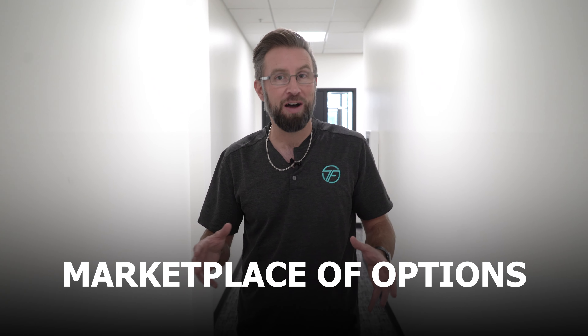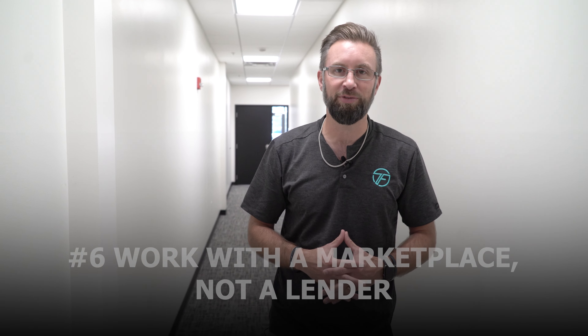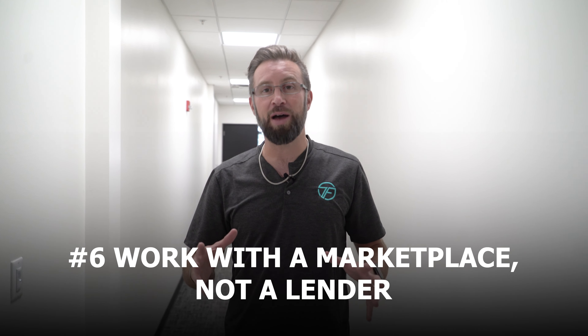The sixth step is: don't just go to one lender. Don't walk into a single bank that's going to hard-pull your credit and hurt you. Instead, make sure you're working with a marketplace of options. If you're looking at a marketplace, you've got all the options on the table to make sure you're getting the very best option for your business. If you go to just one lender, they might only have a couple of different options — if you go to your bank, it's only SBA loan options, which can be very difficult to secure. Make sure you're working with an entire funding marketplace so that you're in the driver's seat to decide what works best.